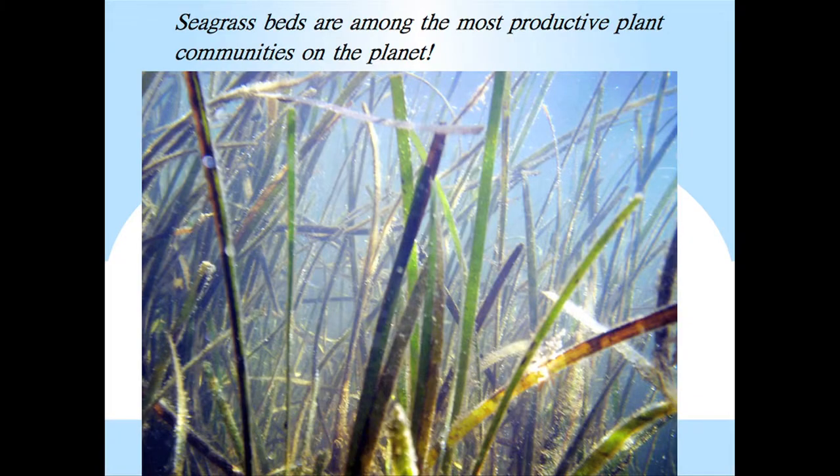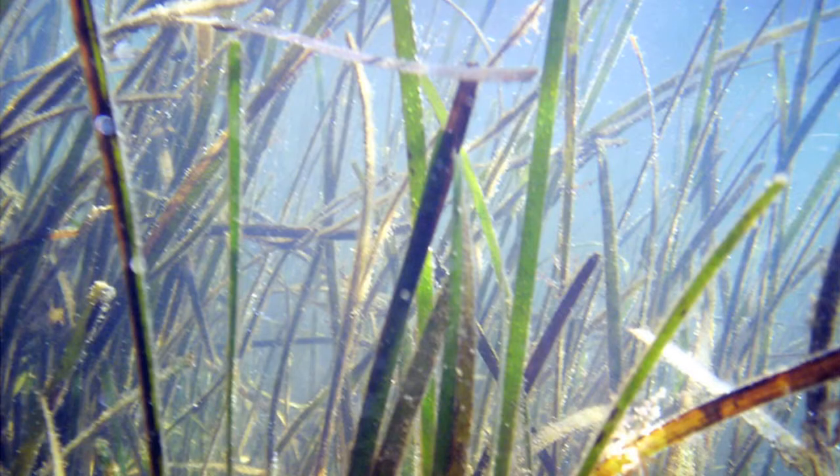So why should you care about eelgrass? Seagrass beds are among the most productive plant communities on the planet — seagrasses rival even agricultural crops in the amount of biomass produced per unit area. I love hanging out underwater in eelgrass beds and would really recommend it. It's peaceful, it's quiet, and you can see photosynthesis in action — you can see bubbles of oxygen produced by eelgrass photosynthesis streaming up from the leaves.